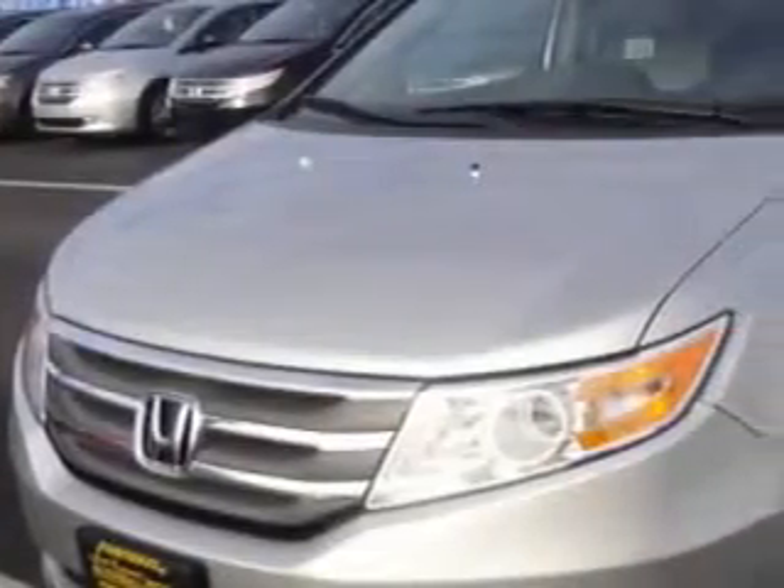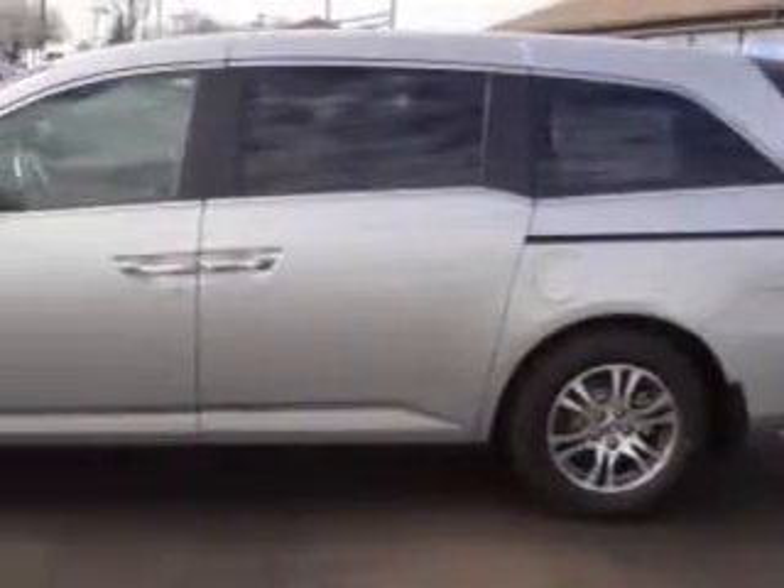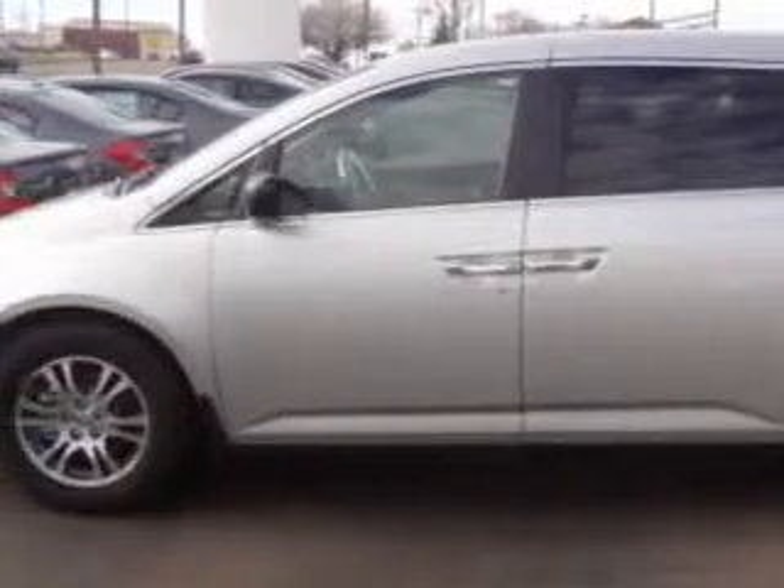If you want more than just a car, check out this Alabaster Silver Metallic 2012 Honda Odyssey EXL with a six-cylinder engine and an automatic transmission.